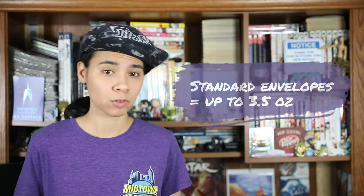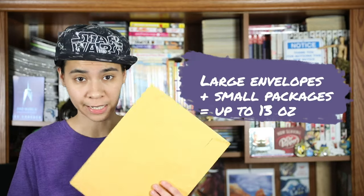The maximum weight for standard envelopes is 3.5 ounces, and for large envelopes and packages it's 13 ounces. But when it comes to what can actually be considered first-class mail, there are also shape requirements that need to be met.